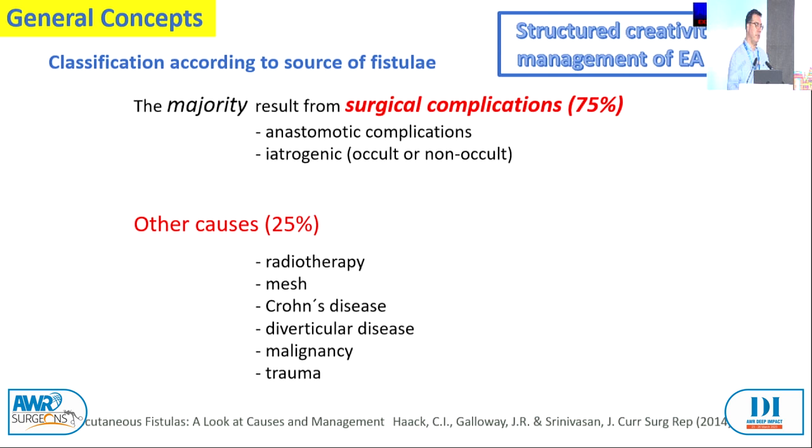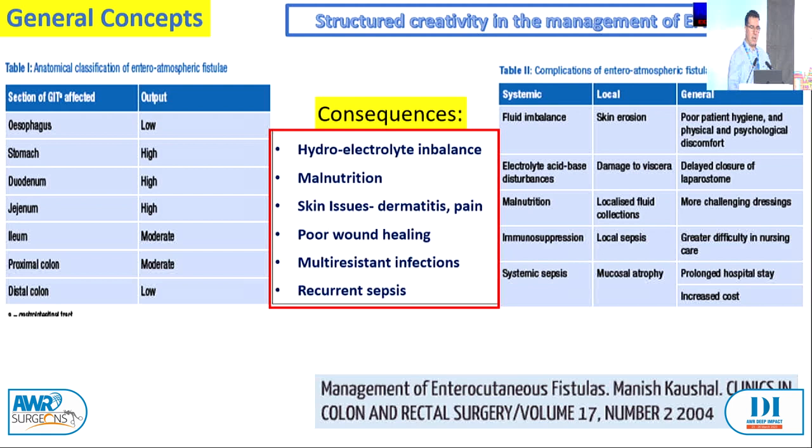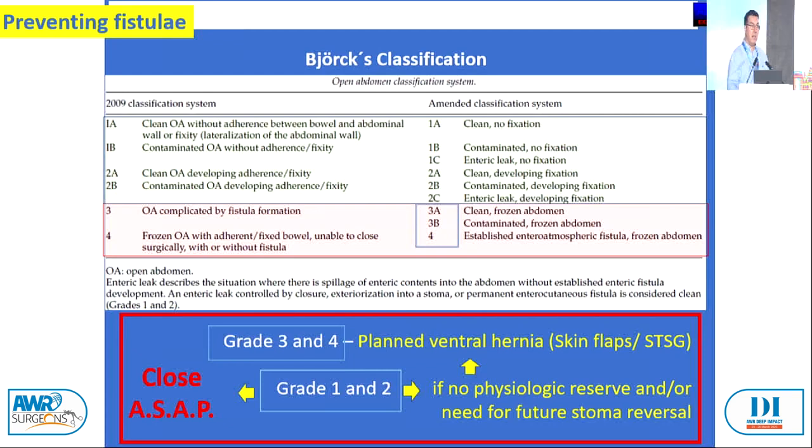The best treatment is actually to prevent fistulas. More than eight days of open abdomen leads to an exponential rise in fistulas. Björk's classification was amended in 2016, and what we're trying to do is avoid the fixated abdomen to have fewer complications — a fixated abdomen leads to a higher fistula rate. At our department, if a patient already has stomas or a fistula, we just close the skin; if we can't, we do a split skin graft. Close as soon as possible.